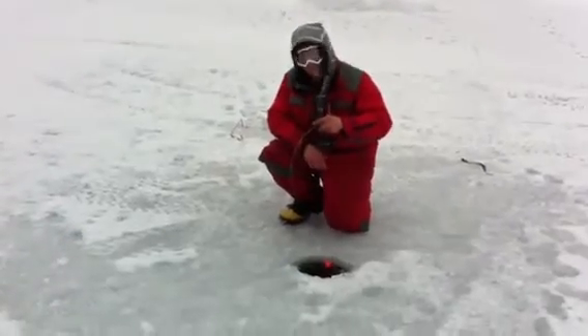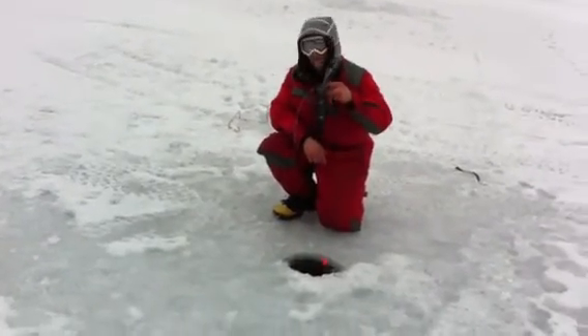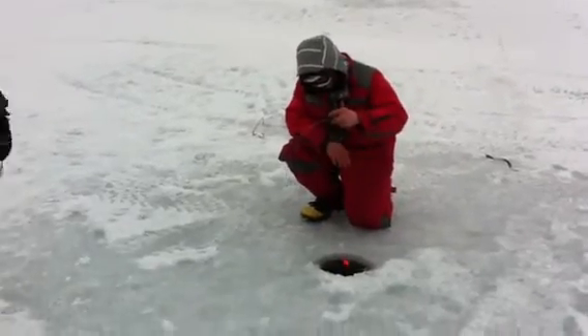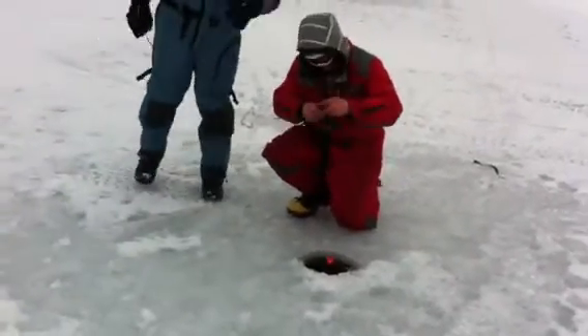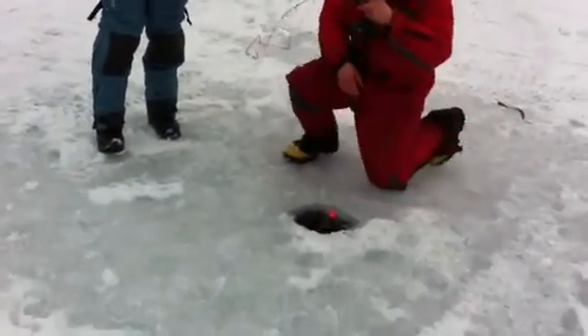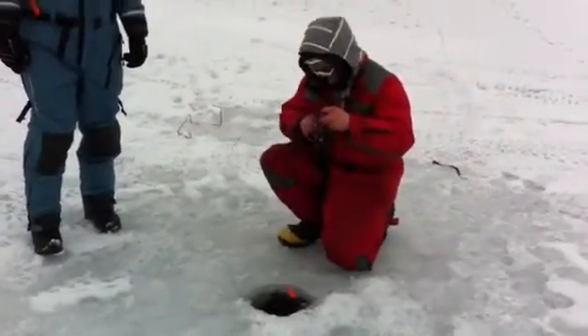We're out on Lake Joseph with Tom Waldlock and Justin from Ganyan Sports. Tom's got into what looks like a really nice lake trout here. The pros in action.